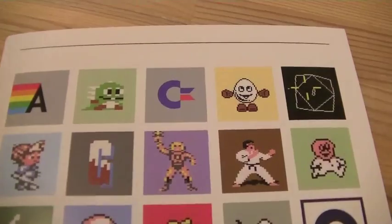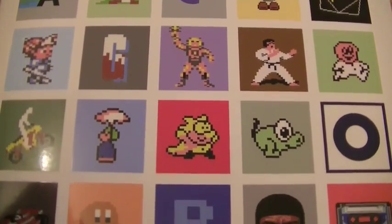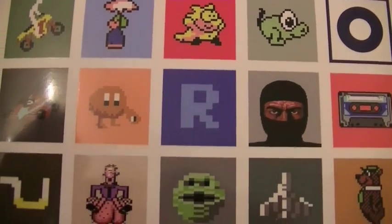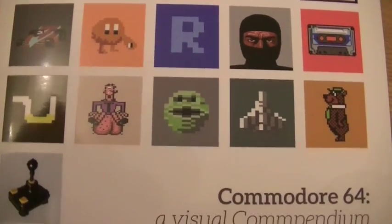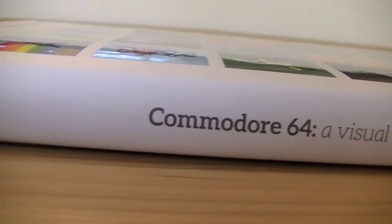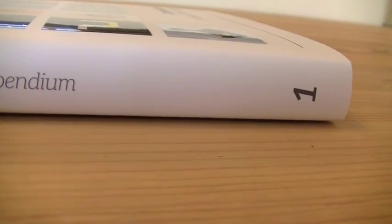Without further ado, let's take a look at this beautiful piece. This is obviously the front cover and I think it's so cool — so sleek and so clean. The slip case, the protective case, does have a little bit of a 3D effect which you'll see when the light hits it. Bitmap Books, the guys that published this, did a really fantastic job.